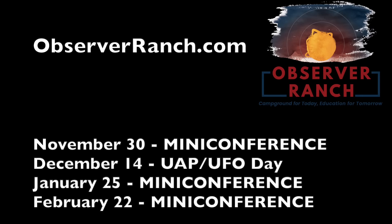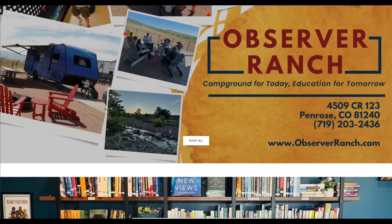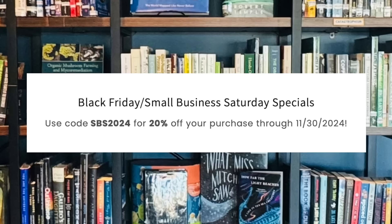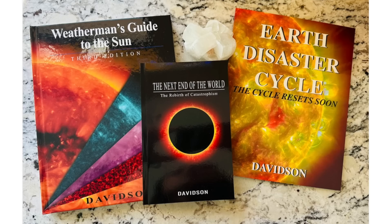Remember, folks, the next conference at Observer Ranch is tomorrow, with more scheduled in the months ahead. Come see us — we'd love to shake your hand in person. ObserverRanch.com. On the Observer Ranch shop, there are Black Friday and Small Business Saturday deals — use the code on the page. Grab our books if there are any you don't have yet, plus much more. We greatly appreciate your support.